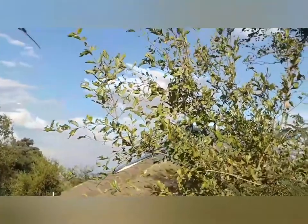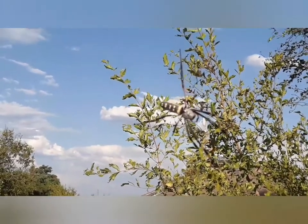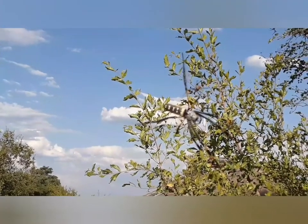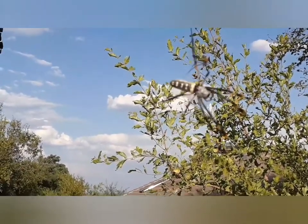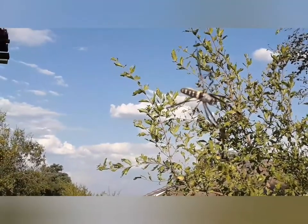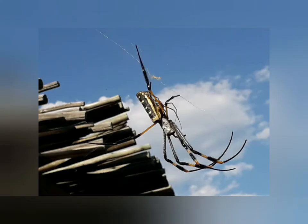You're not really going to be able to see that web very easily, but there she is — lovely golden orb spider. The male is going up again, trying his luck by the looks of it. He's got to be very careful because he will be eaten. Here are a couple of photos of the male balancing on the female's abdomen — quite amazing.